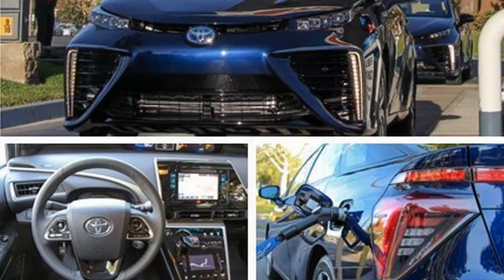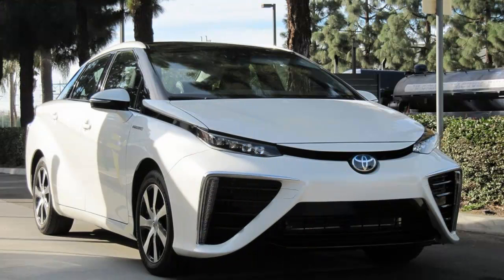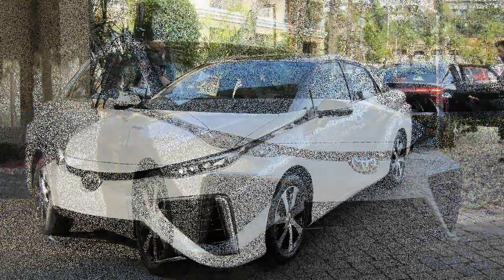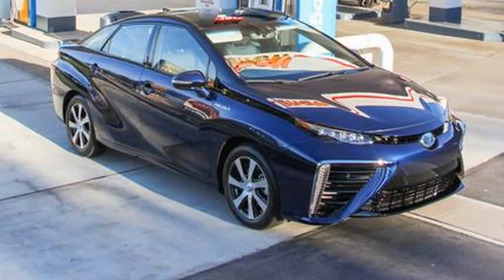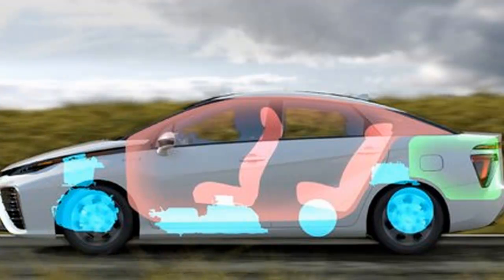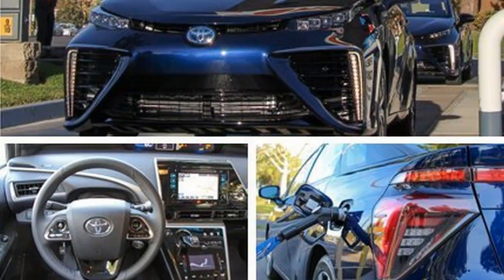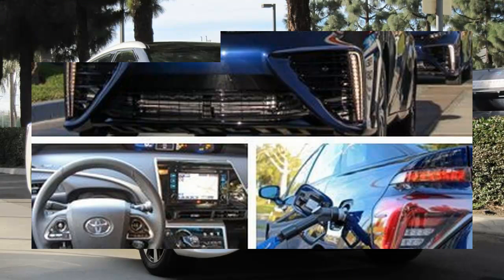In a nutshell, it goes something like this: a fuel cell generates electricity from an electrochemical reaction between hydrogen and air. Hydrogen atoms, compressed and stored in high-pressure tanks — the Mirai has two that together hold about 11 pounds of hydrogen at 10,000 psi — are sent through a platinum-coated membrane that separates their electrons and protons. Those electrons produce an electrical current to power a drive motor, in this case a synchronous AC unit capable of 151 horsepower and 247 pound-feet of torque.